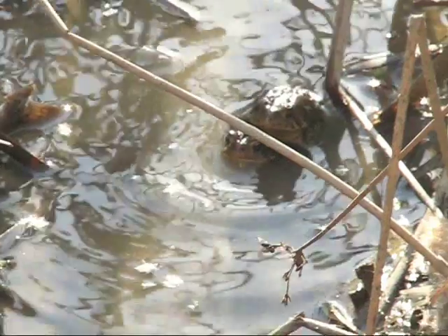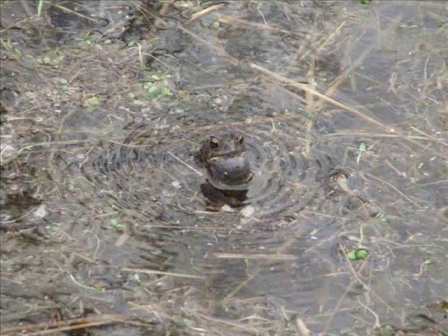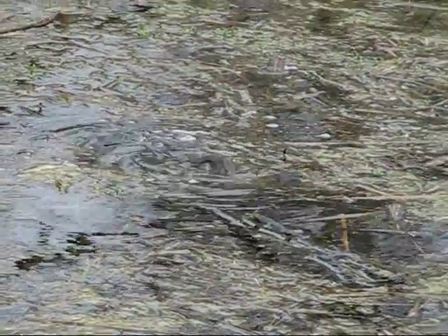Another anomaly at this pond lasts for just a few days. In the middle of April, hundreds of American toads come out of their burrows to breed. Their calls can be heard from as much as a quarter mile away, and they can lay more than 7,000 eggs each.